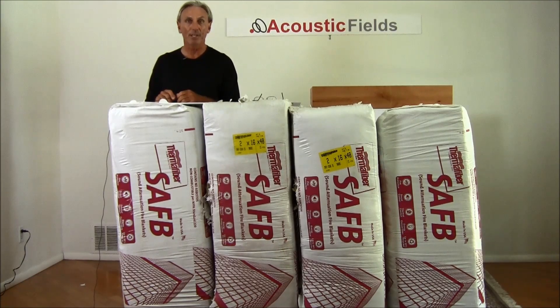In front of me I have four bales. Each bale is about a foot and a half wide. This is a common sound absorbing material used by professional studios, project studios, and amateurs in listening rooms across the world.